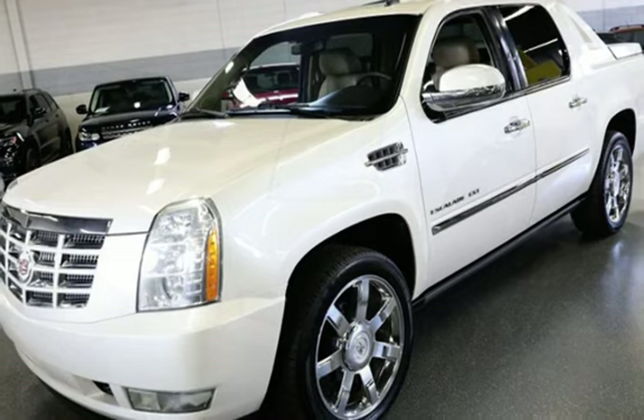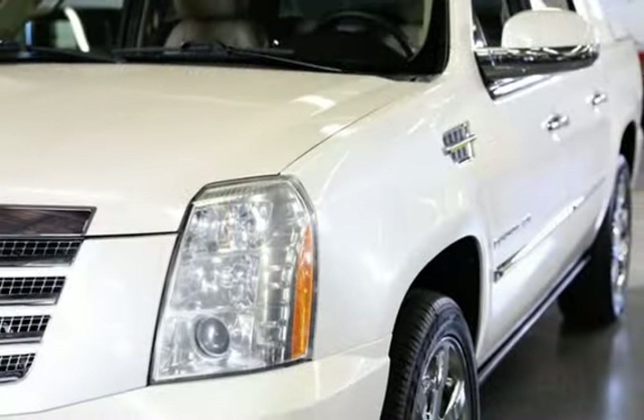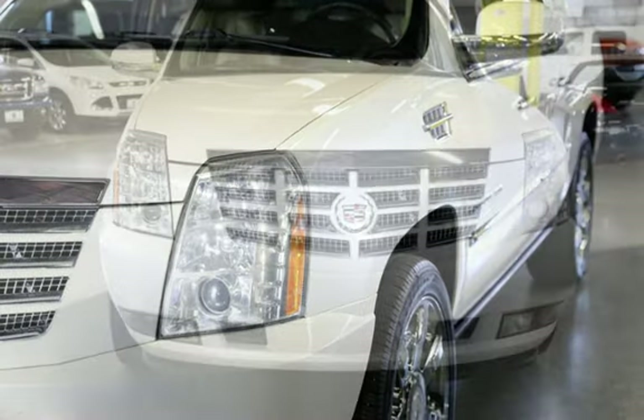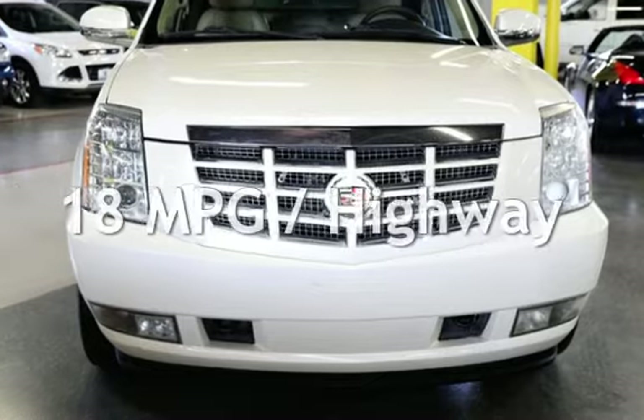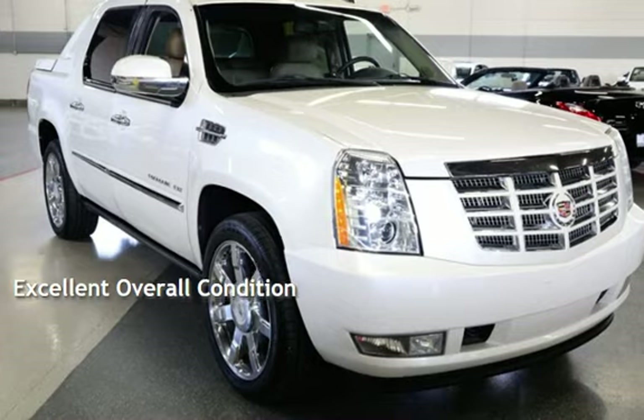This Cadillac has less than 114,000 miles on the odometer. Estimated fuel economy for this vehicle is 13 miles per gallon in the city and 18 miles per gallon on the highway. This vehicle is in excellent overall condition.